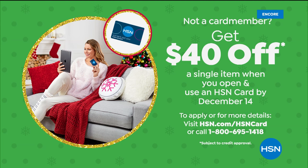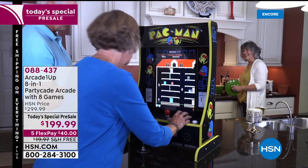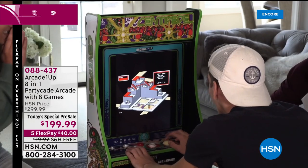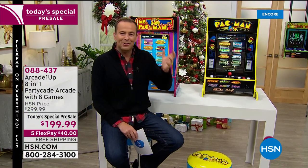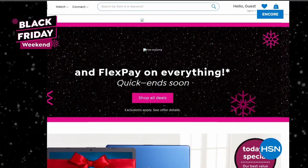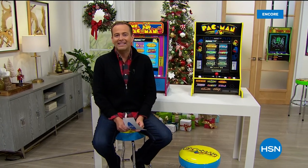Just before we move to our next item, I have another Black Friday deal to reveal — huge from TrackPhone. I also want to show you our Cyber Monday offer: it's the PartyCade from Arcade1Up celebrating Pac-Man's 40th anniversary. You can choose Pac-Man, Miss Pac-Man, or Centipede — fully assembled, out of the box, toy of the year. Already over 10,000 people have pre-ordered this. Another Black Friday spectacular is happening right after this.